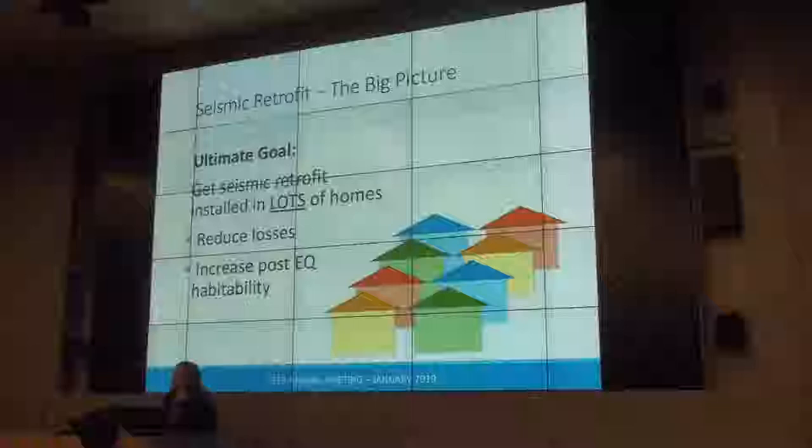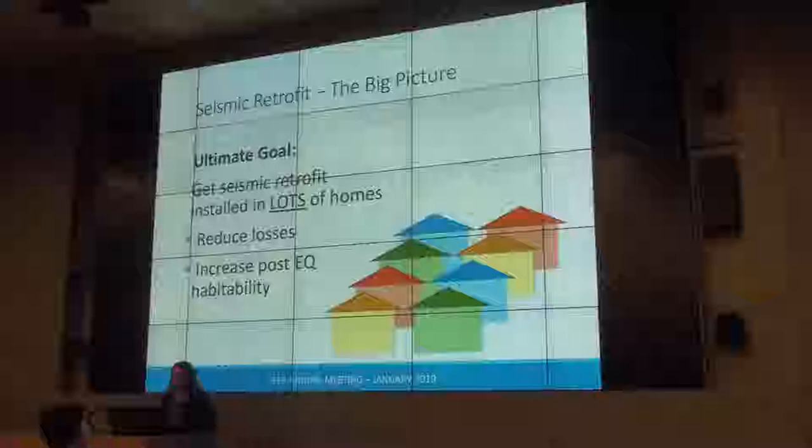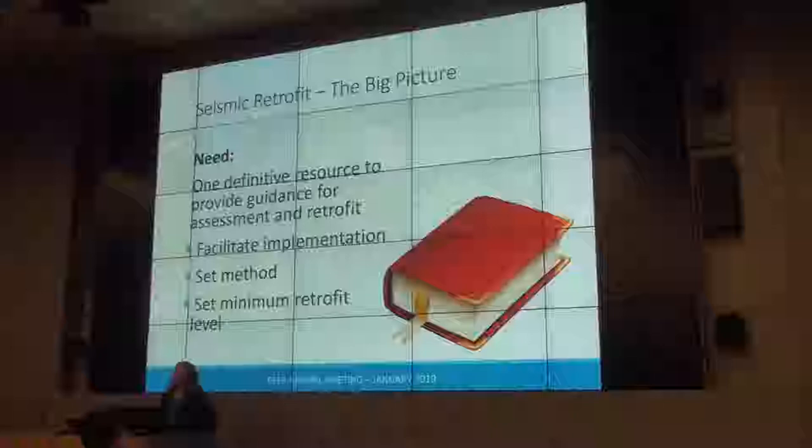Starting with the big picture, the ATC-110 FEMA P1100 pre-standard project came from Janiel's inspiration and had the ultimate goal of getting lots and lots of houses retrofitted. Because we can, at a very good benefit-to-cost ratio, improve the performance of these buildings. We can reduce losses and increase post-earthquake habitability, keeping people in their own home and neighborhood and able to recover.